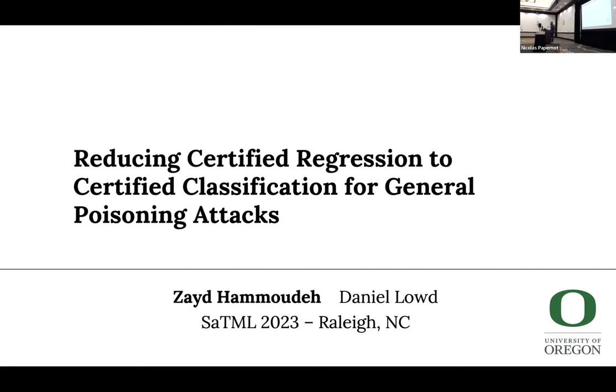My name is Zaid Hamouda. I'm a PhD student at the University of Oregon, and our paper is 'Reducing Certified Regression to Certified Classification for General Poisoning Attacks.'